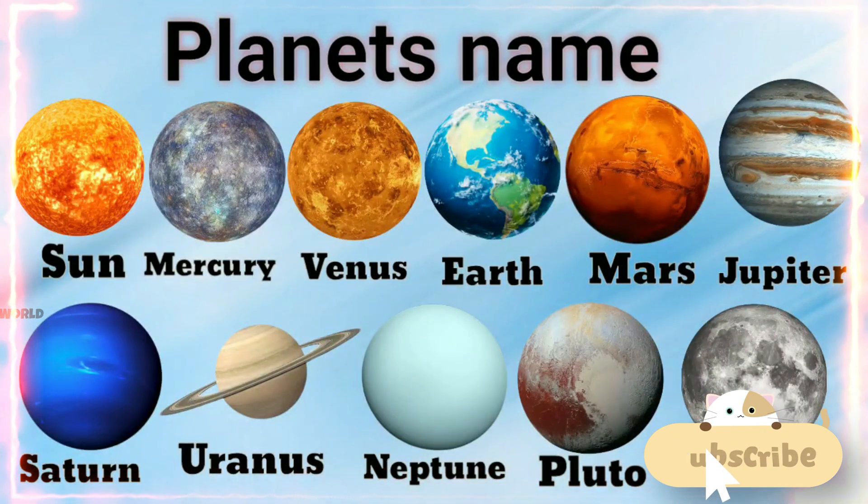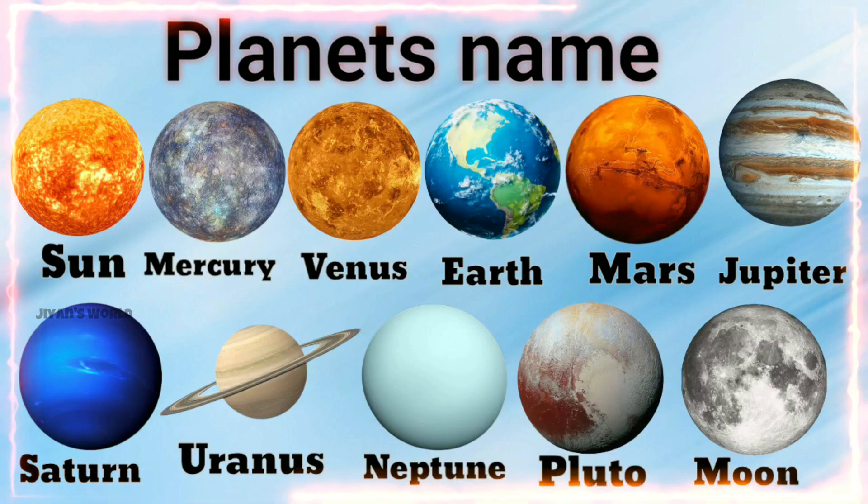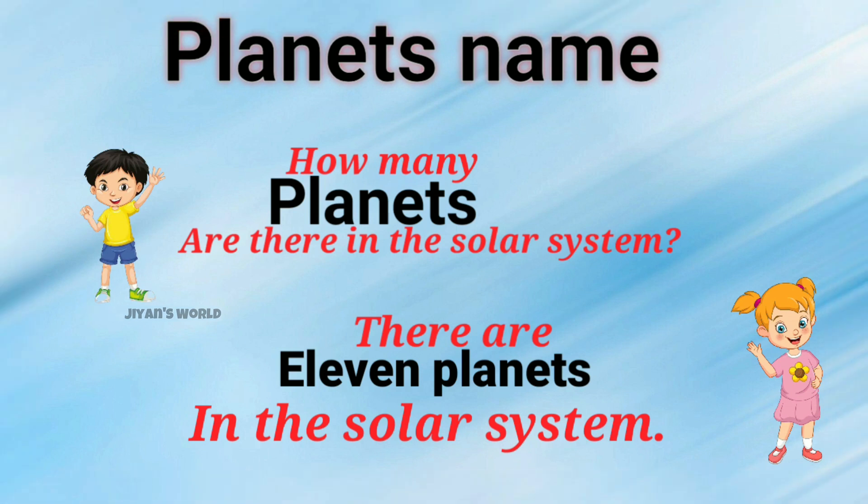In this video, learn about planet's names. Planet's names. How many planets are there in the solar system?